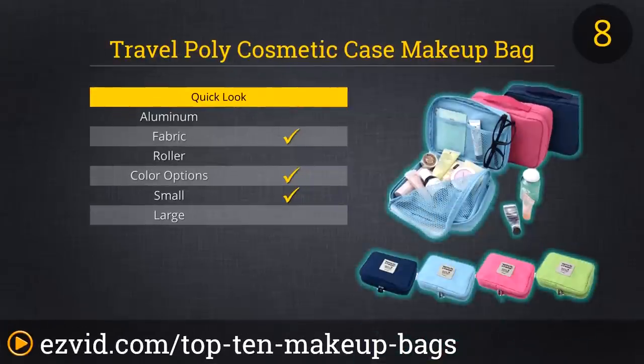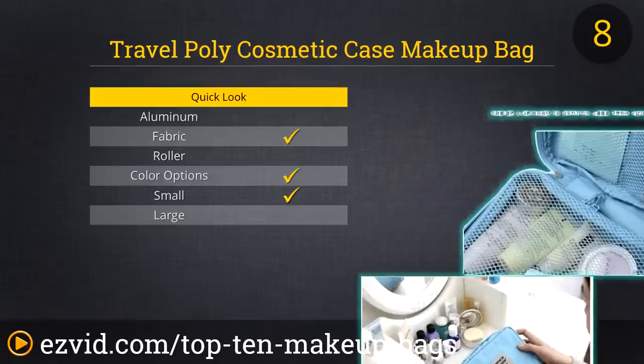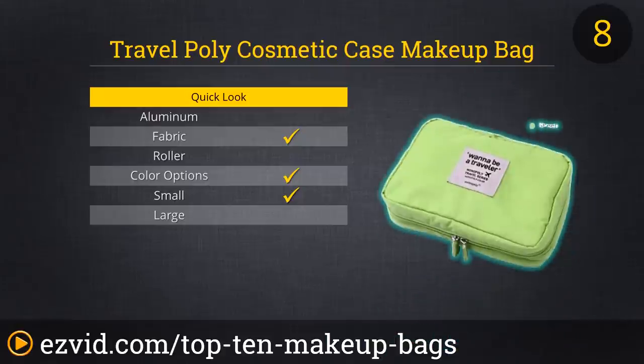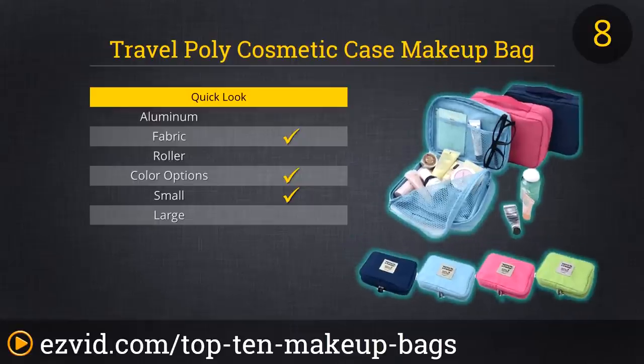The Travel Poly Cosmetic Case takes number 8 on our list. This cosmetic case is waterproof, has built-in breathable mesh compartments, and is offered in four different colors. It has a U-Zipper that goes all the way around making this perfect for family travels, a first aid kit, or a person with a lot of toiletries.